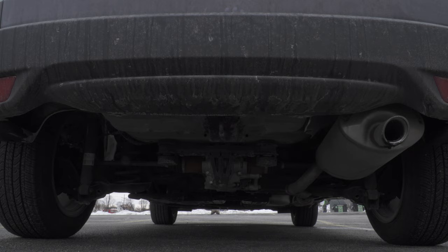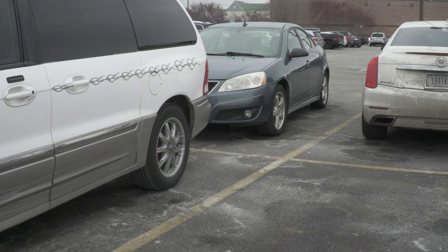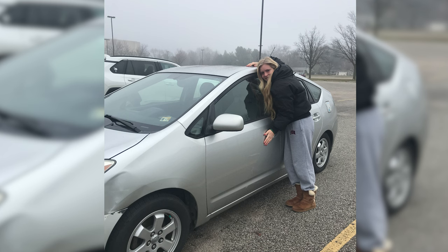Goshen College student Annika Fisher is one of five students on campus to experience this theft. I eventually met up with Chad and a police officer from Goshen and filled out a report with them, and Chad showed me security camera footage of the vehicle with the thief circling the parking lot out by the dorms.